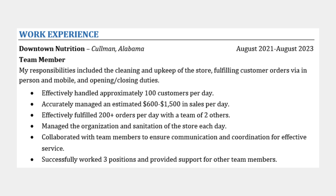In this example, Kyra did an excellent job including quantifiable metrics throughout her entry. This is not simply a list of responsibilities — she's giving hiring managers a clear description of the scope and impact of her work. She worked with 100 customers a day, handled between $600 to $1,500 in sales, fulfilled 200-plus orders a day, and was trained on three different positions.